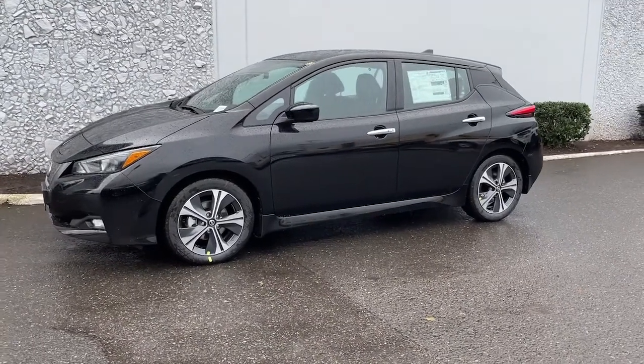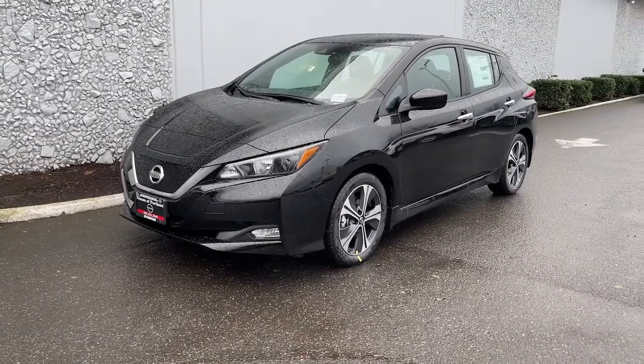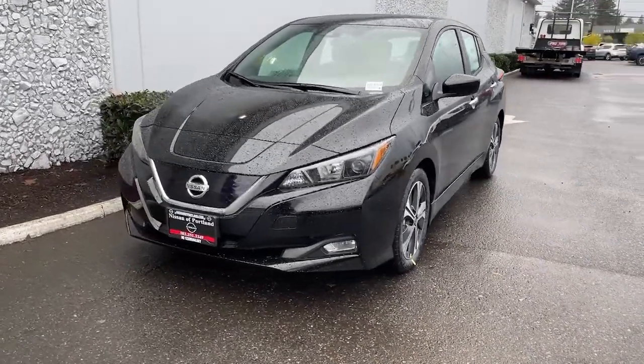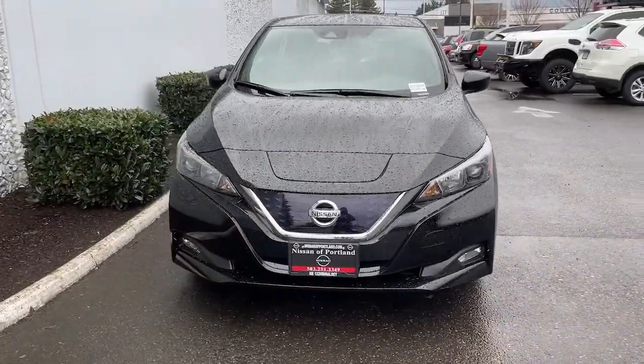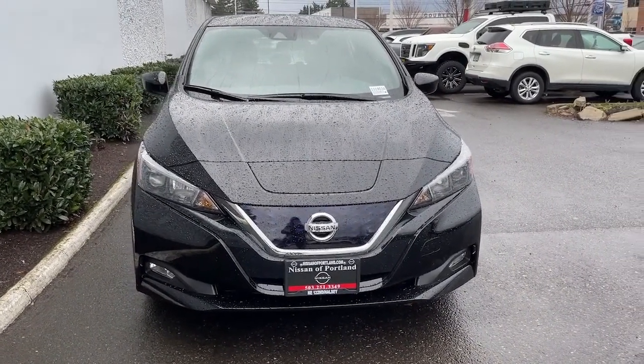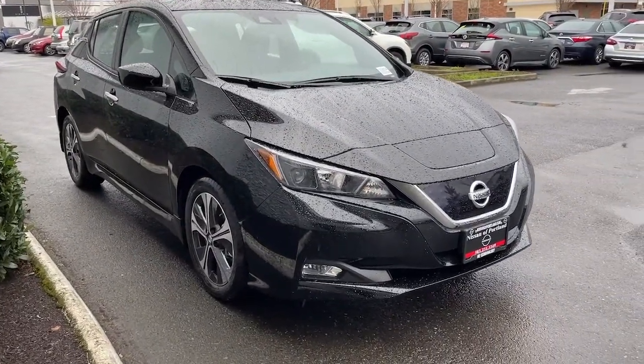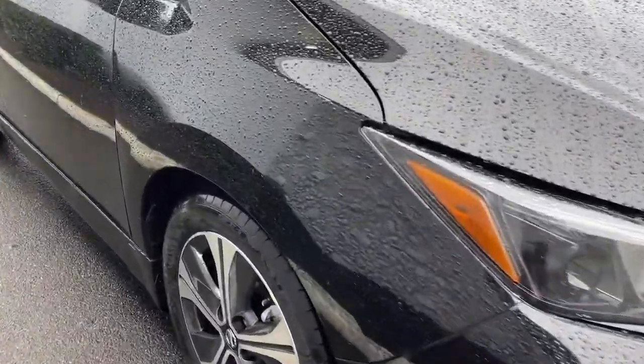Your next car could be the 2022 Nissan Leaf. This eco-minded Leaf is packed with features that let you enjoy efficiency, connectivity, comfort, and security. From its smooth all-electric power to its smart software to its comfy seats and driver assist safety tech, this sleek four-door hatchback is poised to make every drive a delight.